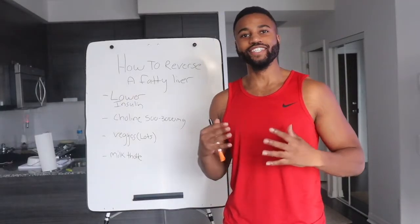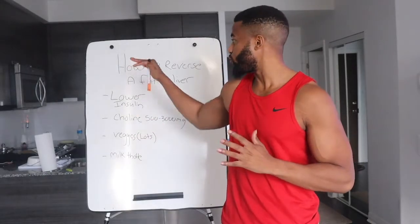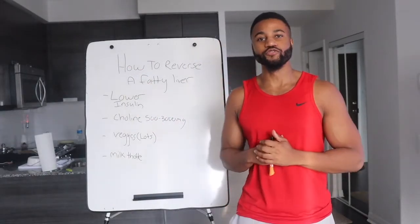What's good? It's your boy Jerome from JeromeHolderFitness.com. In this video, I want to talk about what to do to reverse a fatty liver. Let's get into the video.